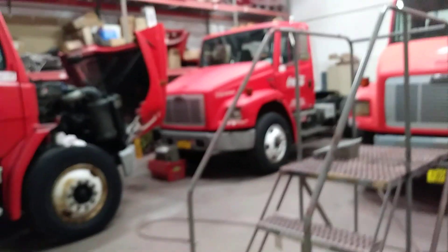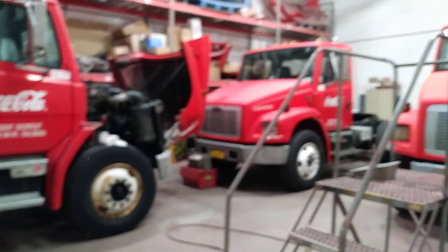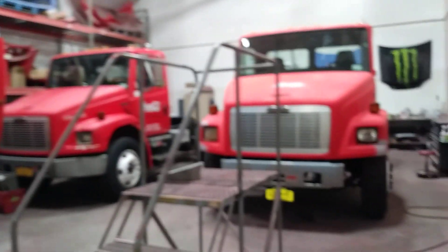We are actually the only body shop that Coca-Cola currently has on the eastern seaboard. It's kind of a new thing — they used to send the trucks out, but we have a pretty big fleet here where I'm at.